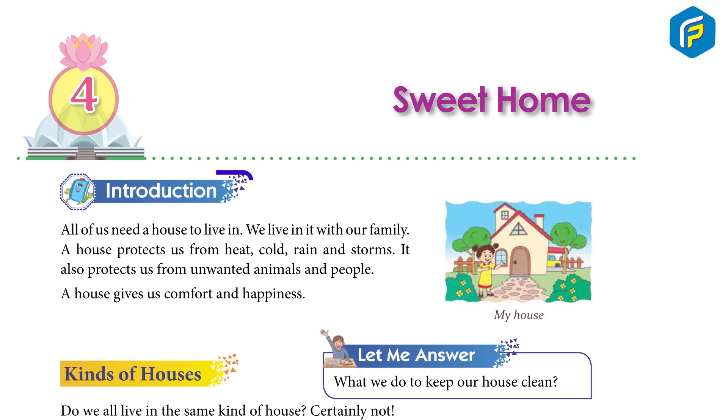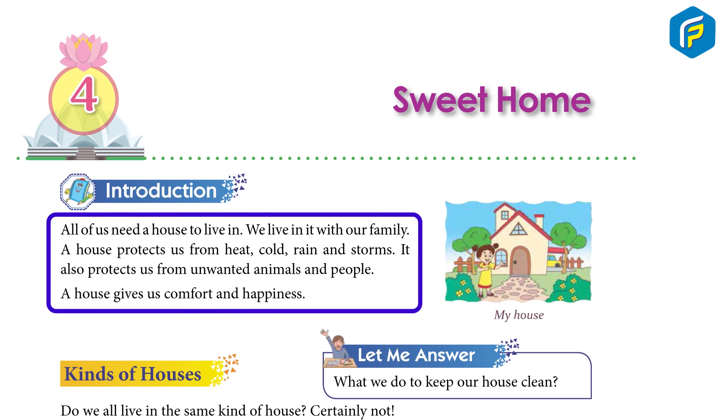Sweet Home. Introduction: All of us need a house to live in. We live in it with our family. Our house protects us from heat, cold, rain and storms. It also protects us from unwanted animals and people. Our house gives us comfort and happiness.